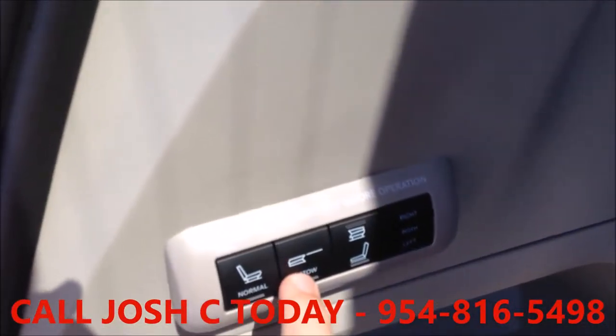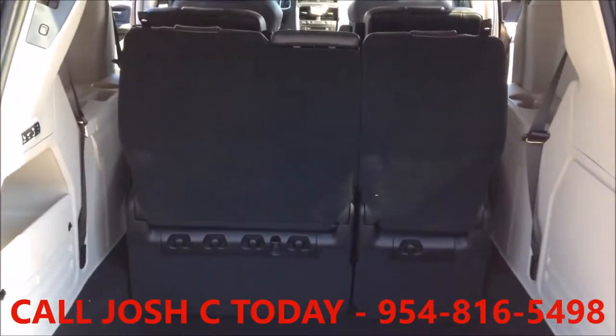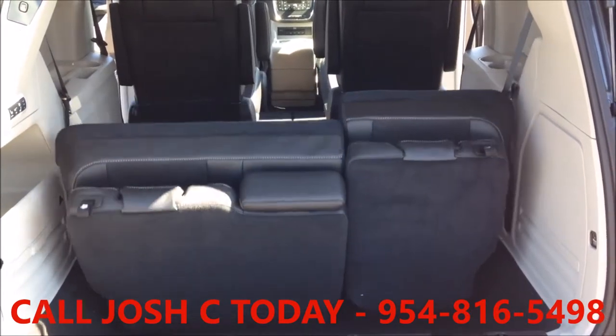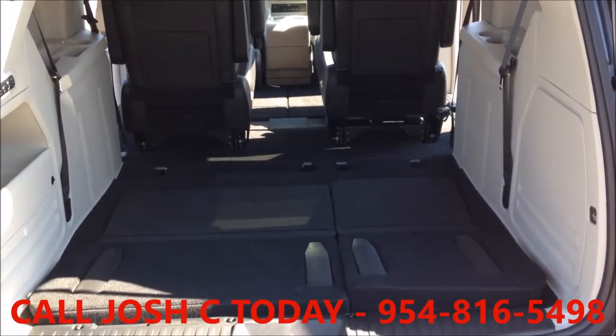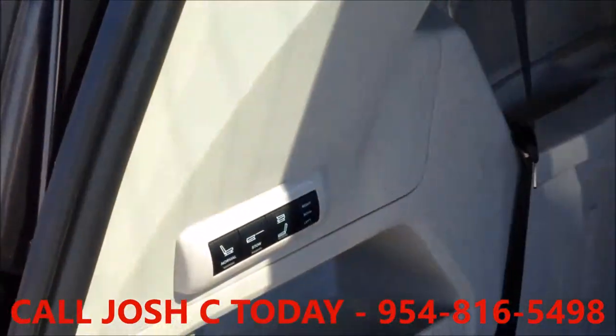Seats are a big deal in a minivan. The Stow-n-Go seats are extremely popular with families. Second and third row seats fold into floor bins individually, so you can go from seven seats to two, or any combination in between, all with the touch of a button.